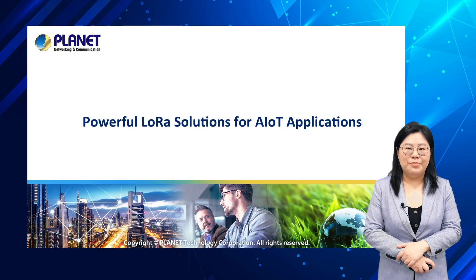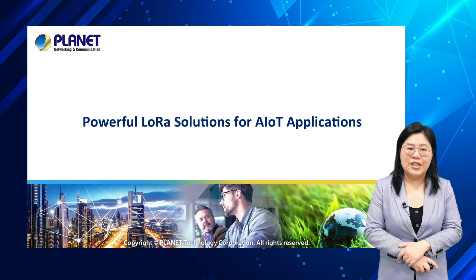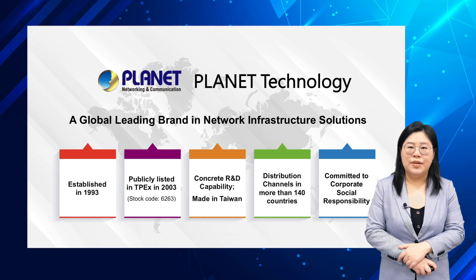Hello everyone, I'm Chloe Su, the Marketing Manager of Planet Technology. Today I will introduce Planet LoRa AIoT Solutions and the innovative LCG300 series LoRa WAN Gateway. Before we get started, I'll do a little introduction of Planet Technology first.